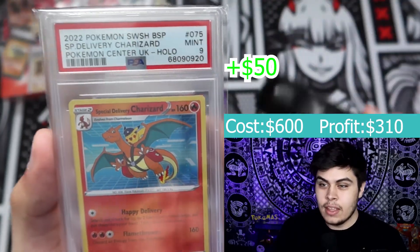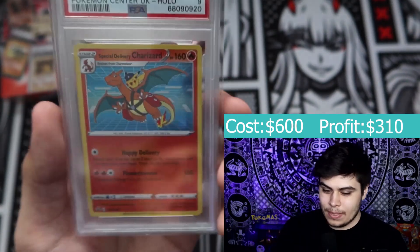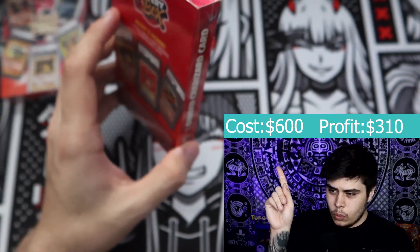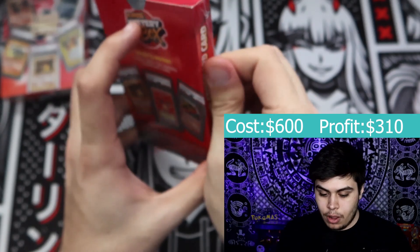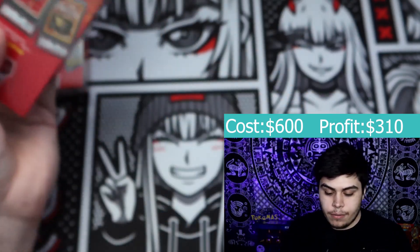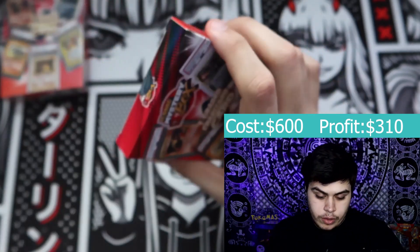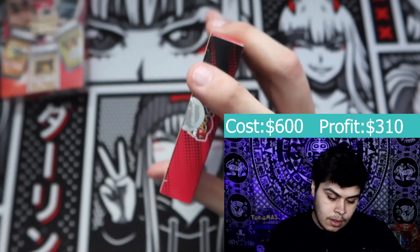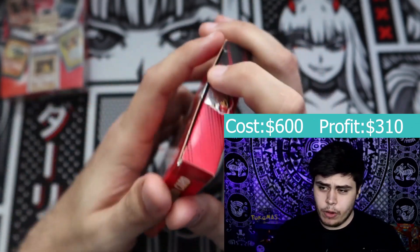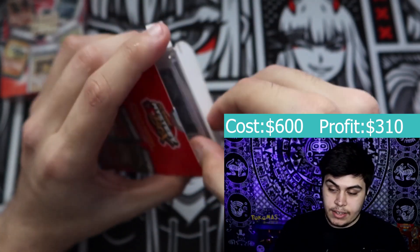We got a Ninetales — it's pretty shiny, so I apologize — it's Brock's Ninetales. Let's see the condition. The reflection does not help at all. The centering looks really off from right to left. Let's check out the back. It's a CGC 8 — Brock's Ninetales, Pokémon 1998, Gym Booster Leader Stadium hollow. Awesome!